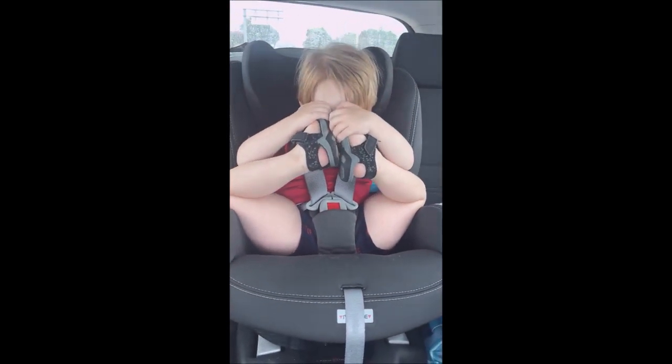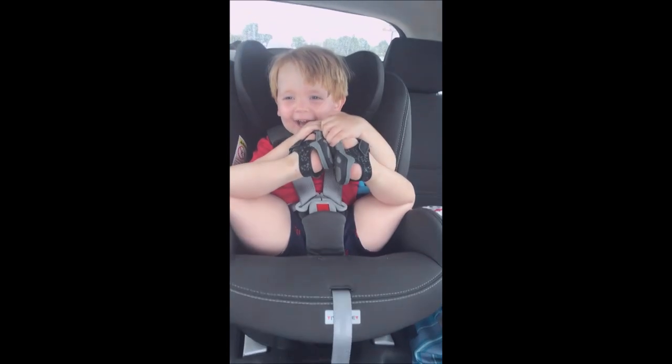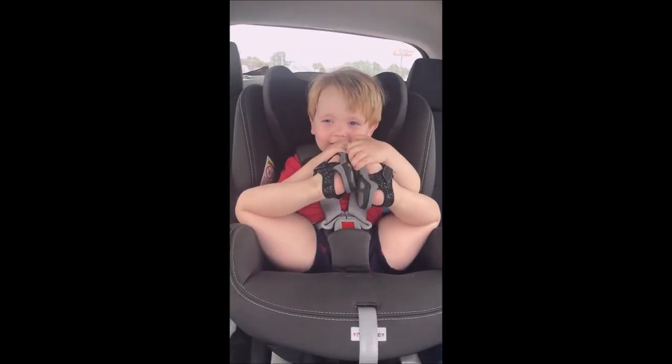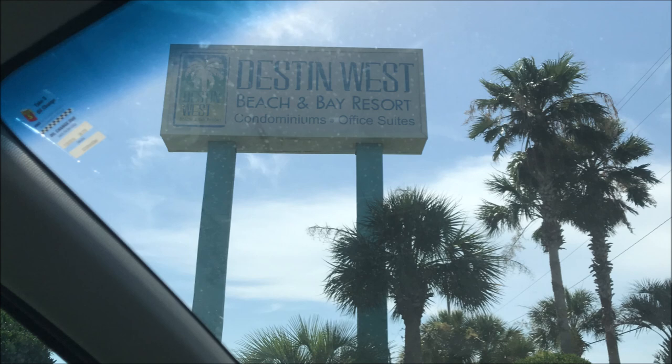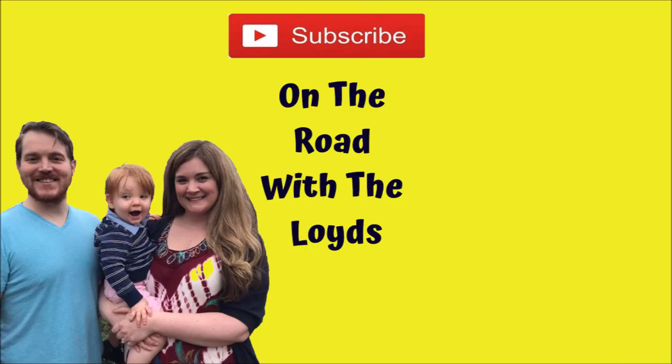Peek-a-boo! Okay, let's look out. We'll see you next time. Bye.